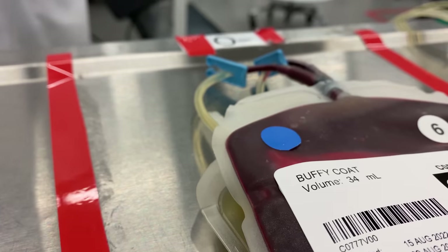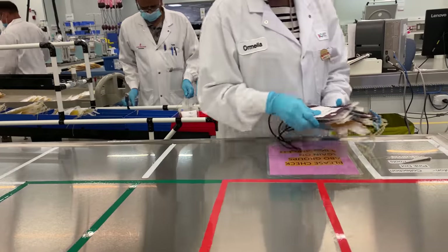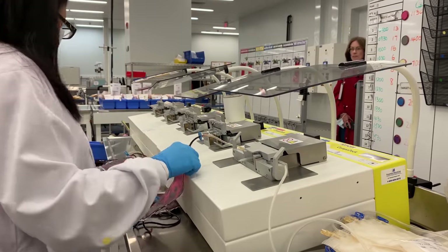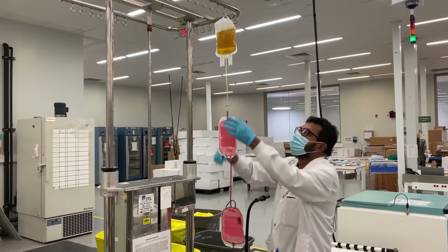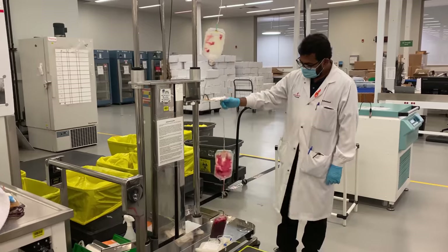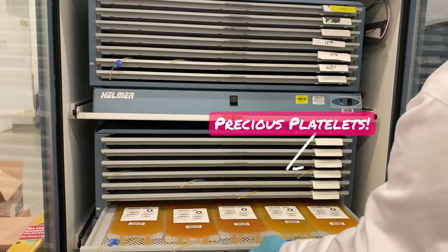Now on to platelets, which are found in the Buffy coat. These are the cells that help form blood clots and stop bleeding. It takes four blood donations to gather enough platelets to treat one patient. They take one bag of plasma and four bags of Buffy coat and connect them end to end like a train. This train of blood bags is hung up with the plasma at the top. The seal is opened, allowing the plasma to flow from one bag of Buffy coat to the next, washing them out — giving you one big bag filled with plasma and Buffy coat containing lots of platelets. The final step is separating out those precious platelets by spinning it in the centrifuge.